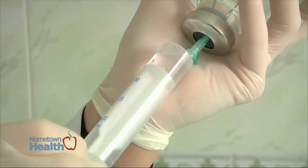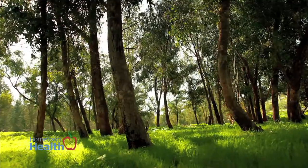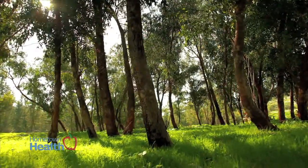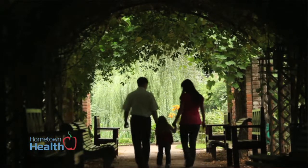This is called immunotherapy. We make this serum for that particular individual, it's diluted down, and then they're injected with it on a regular basis. The idea behind this is that we expose your body to these specific allergens and you, through your own immune system, develop a defense.